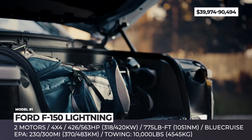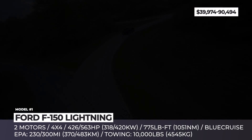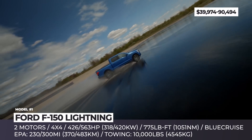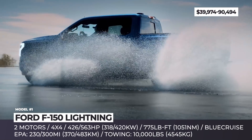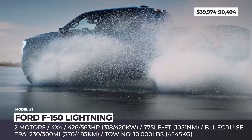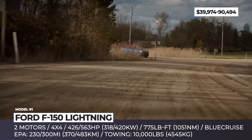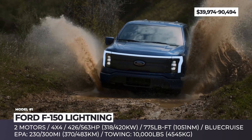This time, however, it returns for the appropriate naming of a gasoline-free truck built on a dedicated EV platform with two electric motors, standard four-wheel drive, and two battery options with 230 and 300 miles of range. Depending on the chosen pack, the system peaks at 426 or 563 horses and 775 pound-feet, which is the highest torque ever offered by the F-150.